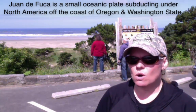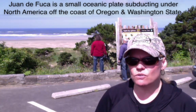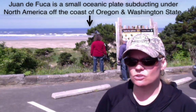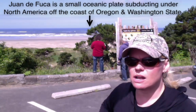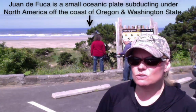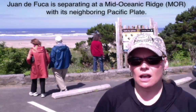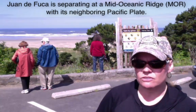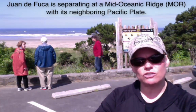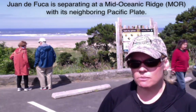I'd like to talk to you a little bit about the Juan de Fuca plate — that's why I'm recording today. Juan de Fuca is an oceanic plate, a small one that's subducting under the North American plate about 35 to 70 miles from where we stand right here. The reason it is doing that is because it is pulling apart from the Pacific plate further out to sea, past the 70-mile mark, creating a mid-oceanic ridge which pushes it away from the Pacific plate, making it head towards North America.